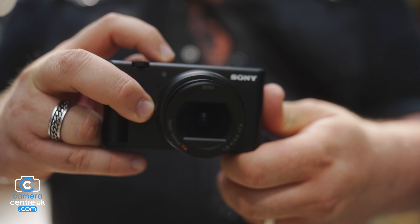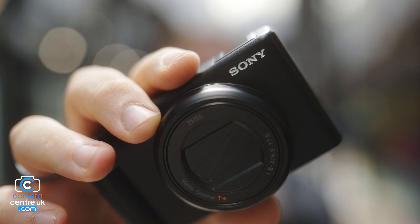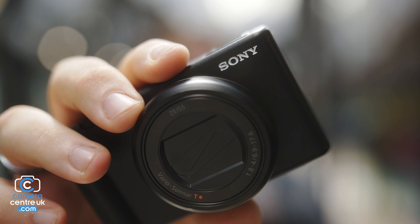The ZV-1 Mark II. Is it a camera for me? Probably not. The camera has a 20.1 megapixel sensor at a 1-inch size. It has an 18-50mm f1.8 to f4 lens, high-speed autofocus, five-times slow motion, and a whole host of really interesting features.